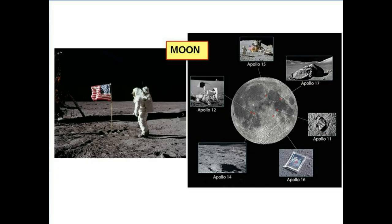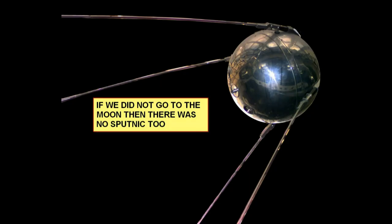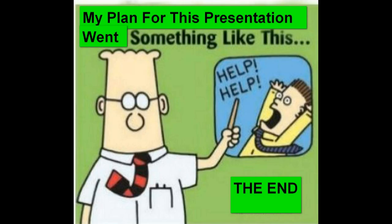This is a picture of the moon, showing the six landings and an astronaut with the flag. Some people don't believe that we actually landed on the moon — I guess that means Sputnik was false too, and our cell phones are probably run by magic. So this is the end of my presentation. Thanks for watching.